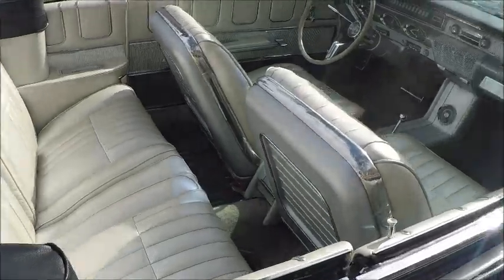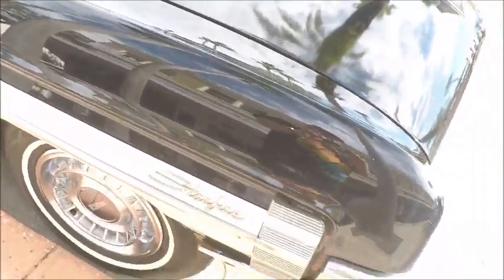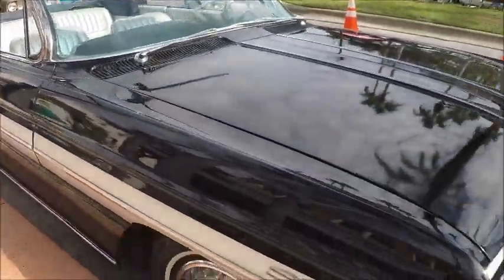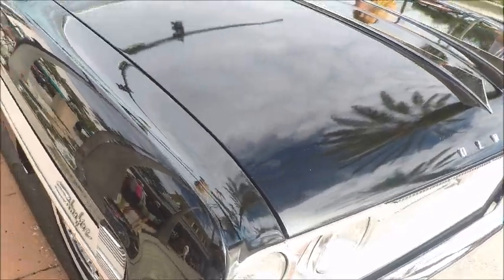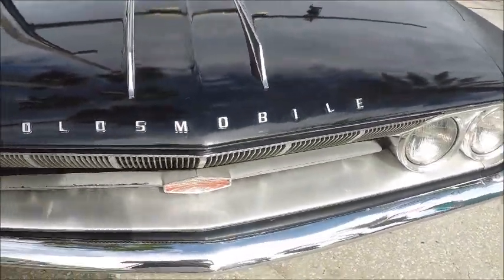If there ever was a car to have, it seems to me this would be the one to have. These Starfires were amazing. Beautiful car.